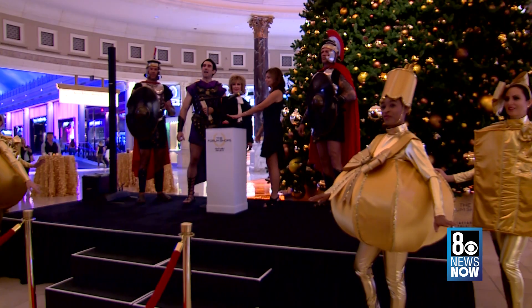This is our first tree that we've had at the form shops and we're over 25 years old. So it's the first time that we've had a space that would warrant a tree of this grandeur. And I think you'll agree it's been worth the wait. Five,